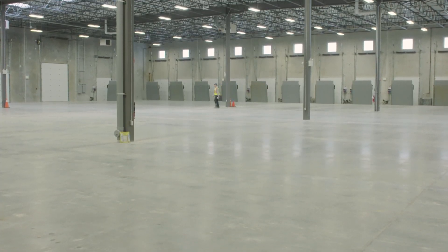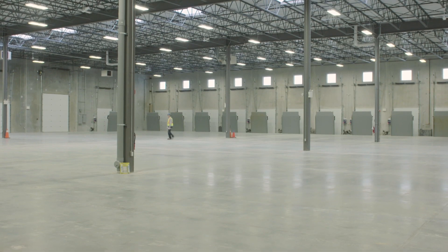Our main goal was to be able to tell our tenants that if you come here and you use the efficiencies built into the building, you could in theory have a zero heating bill.